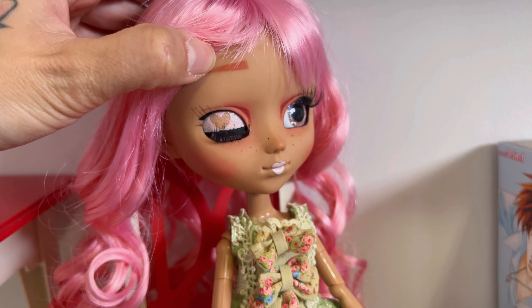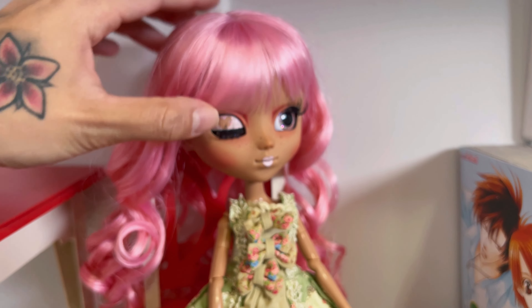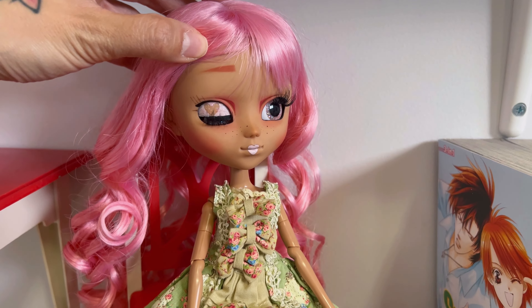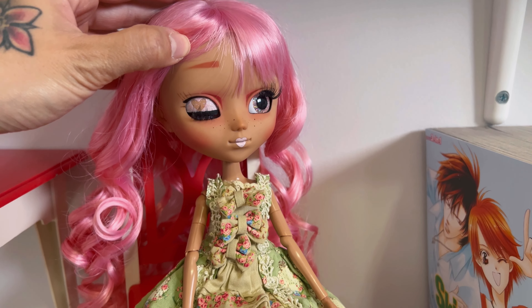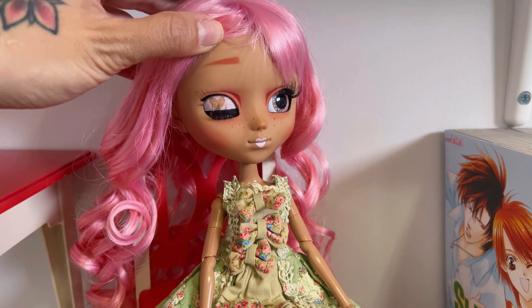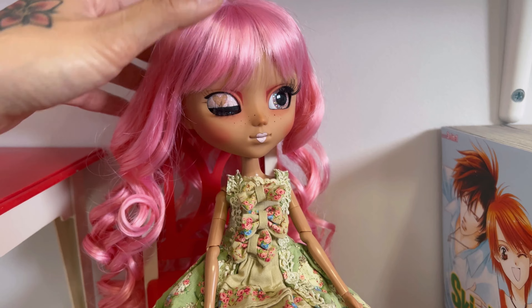Her eyebrows I did just a little too high, I think. But I still actually really like her eyebrows. I think I do have to lower them though — they're too high, but luckily her bangs can cover them. So what I'll do is sand it off and reseal it and then do them again. No problem.